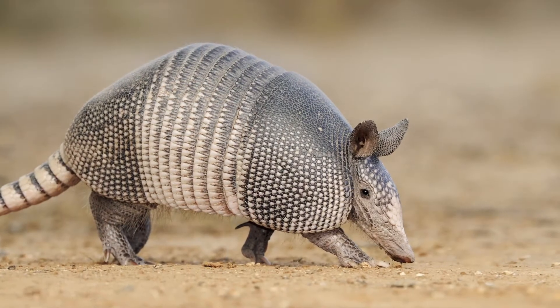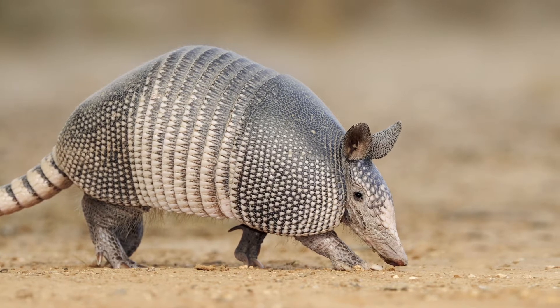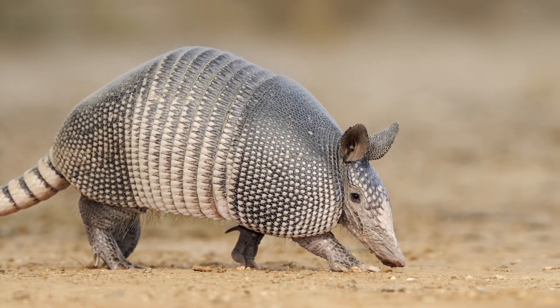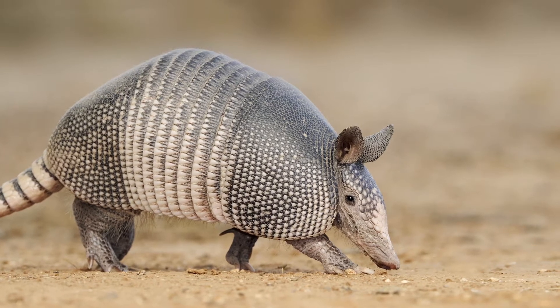Armadillo, scientific name Dasypus novemcinctus, is a placental mammal. They are small creatures that have hard plates that grow from their skin. They look like rats wearing plated armor.